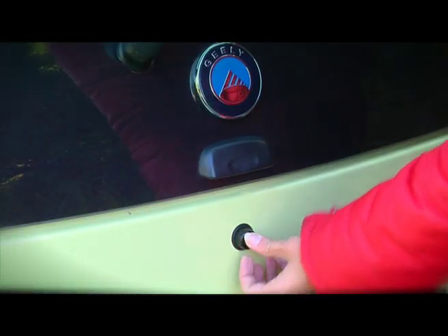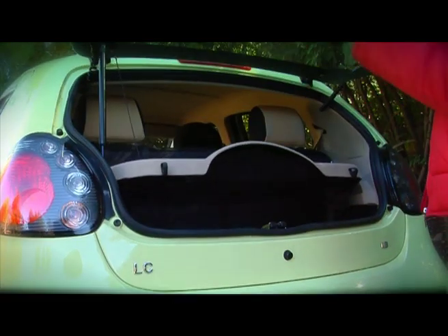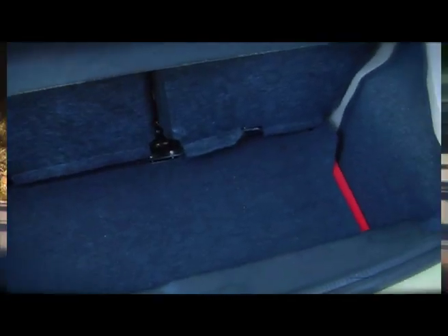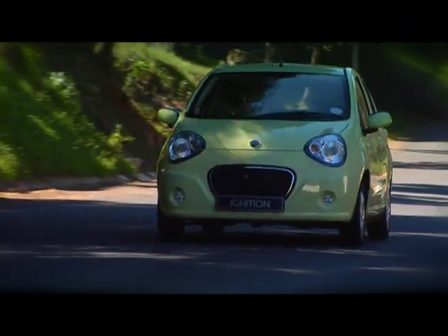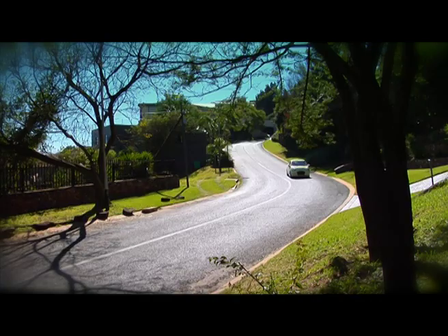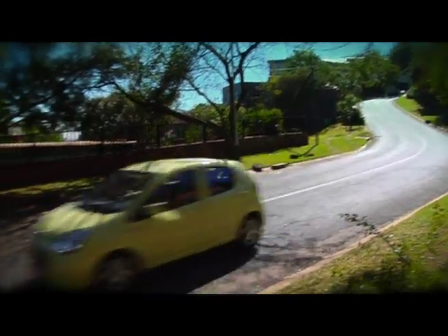The relatively long wheelbase and compact 35-litre fuel tank means there's plenty of room in the boot. Incidentally, the fuel tank is made from thick plastic, not steel, to prevent it from bursting in the event of a collision — just one more example of the attention to detail that's gone into the LC's design.